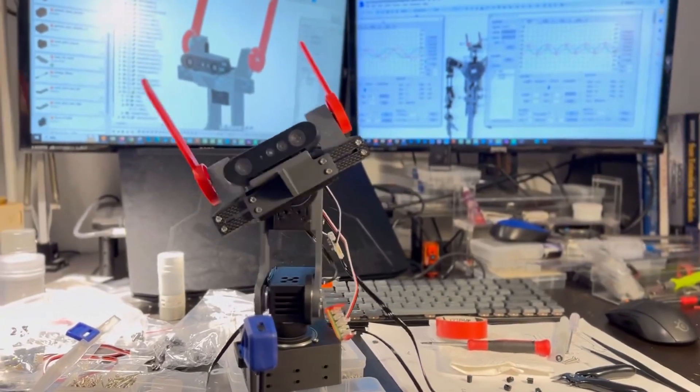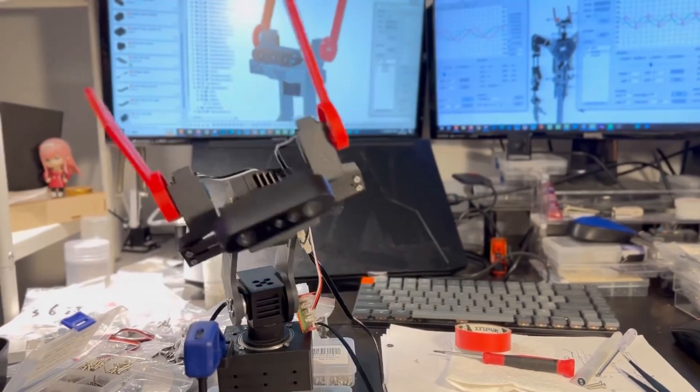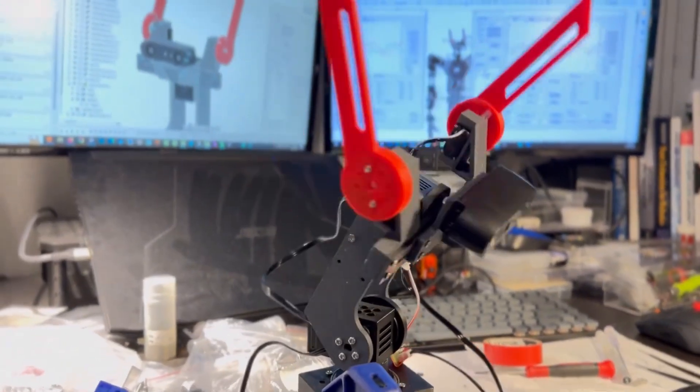The trend of who can create the largest, most powerful model has really turned into who can create the most efficient, powerful, and most importantly fast small models that you can in theory fit on mobile devices, or at least on laptops like Macs running MLX.